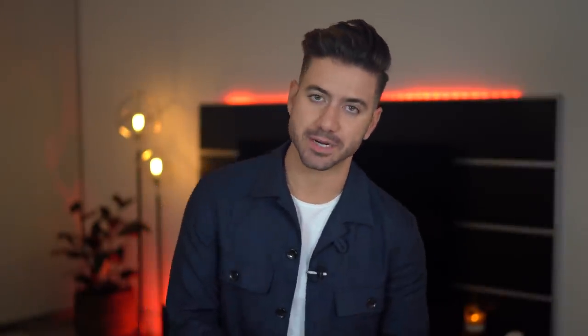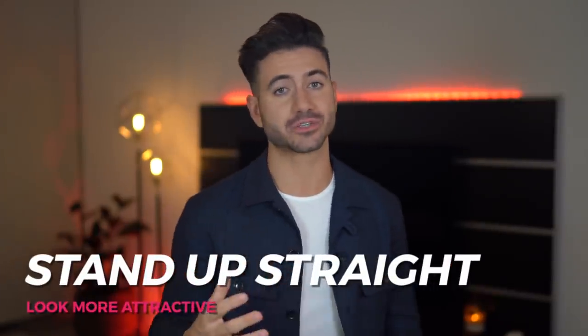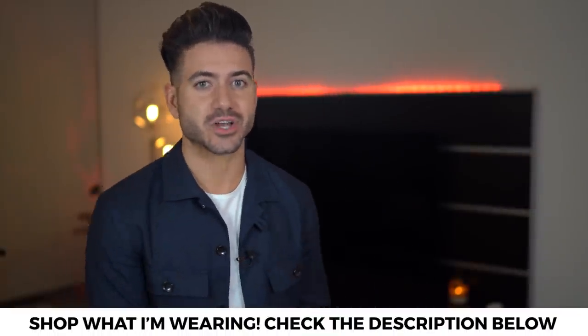Bonus tip: make sure you stand up straight and keep those shoulders back as often as possible. I'm on my phone and computer so much that I'm actually having posture issues, so I always correct myself when I catch myself slouching. It can take a really long time to change your habits if you've trained your body the wrong way, but I'm committed to doing it — and if I can do it, so can you. Together, let's remember: stand up straight, shoulders back, chest out. It's better for your look, but most importantly, it's better for your health.